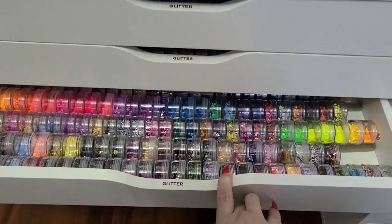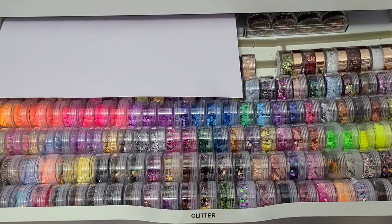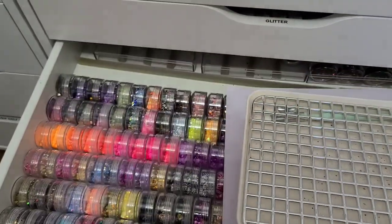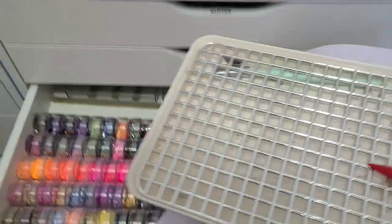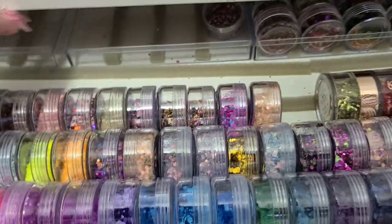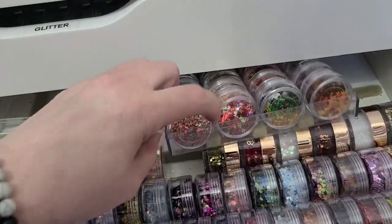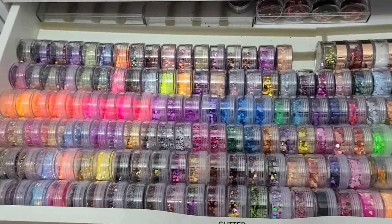This one's getting a little full. These glitters are from Glitter Mix Canada, AliExpress, Shein, Amazon, and Glitter Bells. This is a piece of paper — my glitter tray from Michael's. The little trays work really well because I can go all the way back and still see all my glitter. You still get a good amount in there, and these are all 10-gram pots.